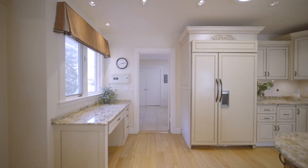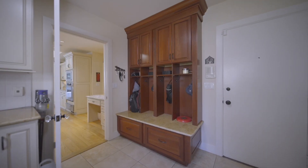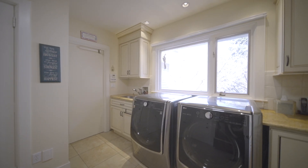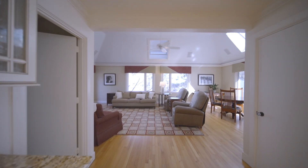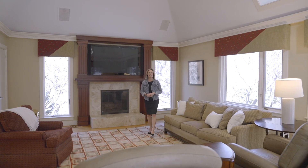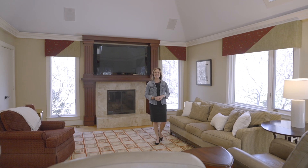If that's not enough, one side of the kitchen flows into the mudroom, which features heated floors, custom built-ins, and laundry, while the other side flows into a truly spectacular family room. Can you imagine a better place to have your friends over to watch the NCAA tournament?